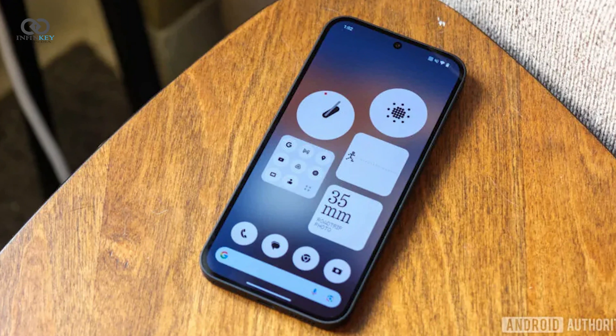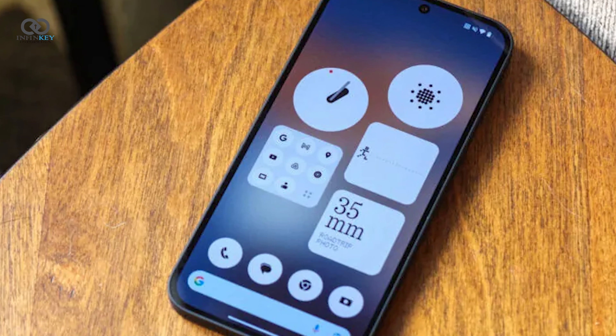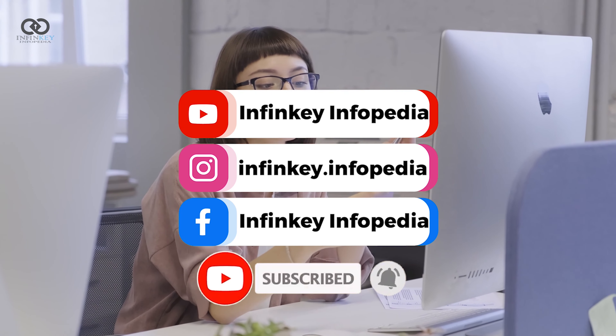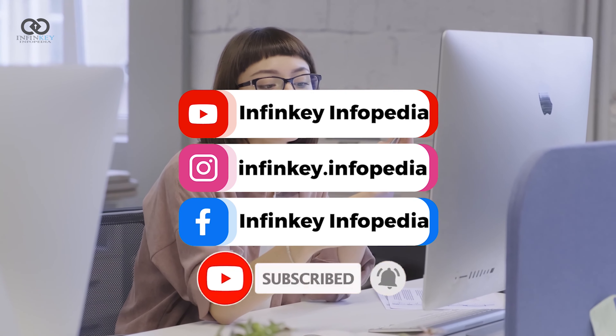In conclusion, Nothing OS 3.0 introduces a wealth of significant design and functional improvements that collectively enhance the overall user experience and customization options. Thank you for tuning in — don't forget to like and subscribe for more tech news. I'd love to hear your thoughts in the comments about which feature you're most excited about in Nothing OS 3.0. See you next time!